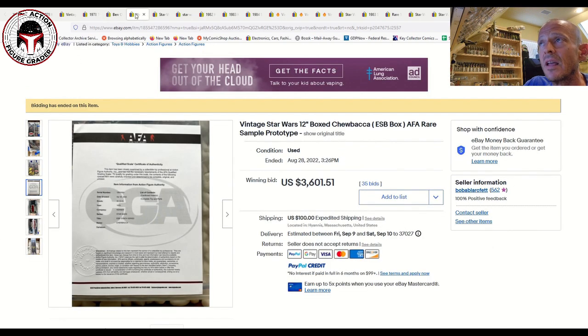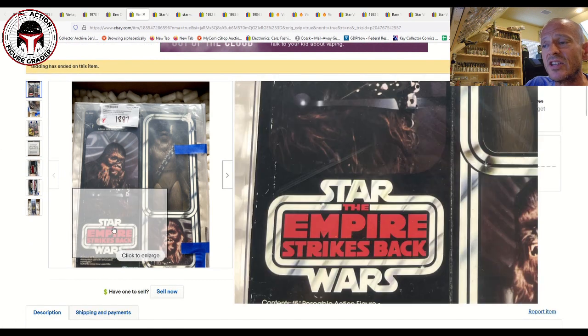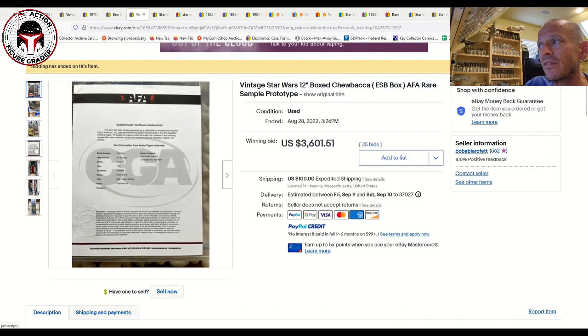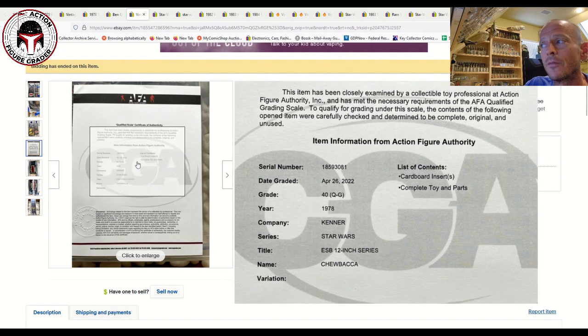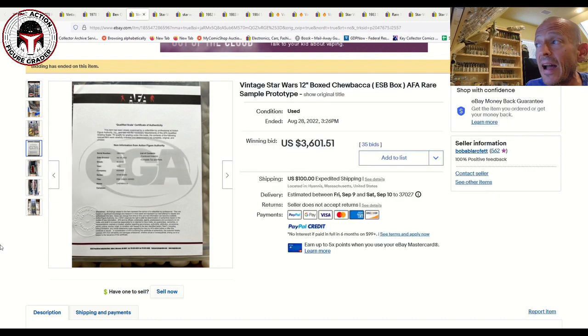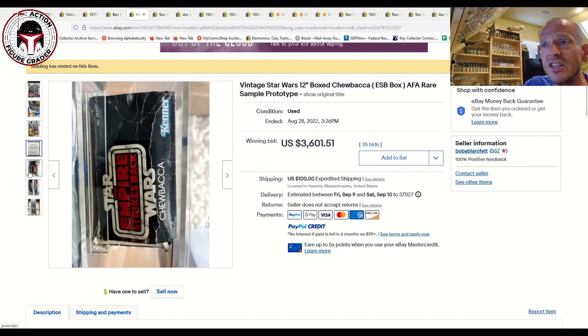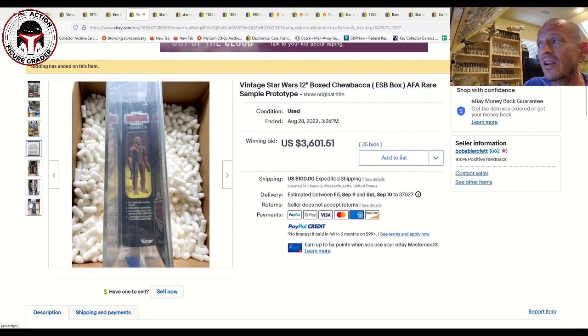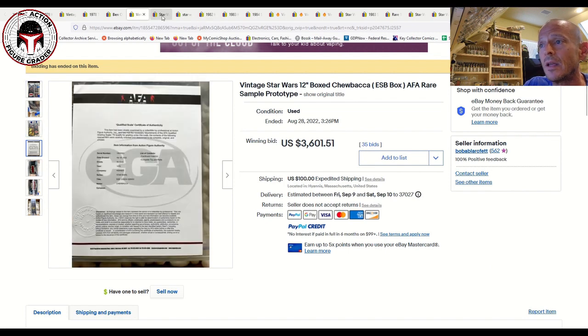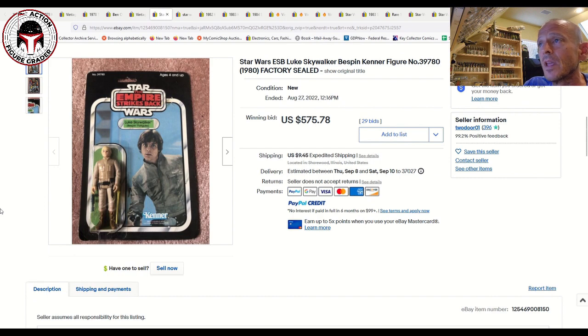This was a 12-inch Chewbacca with Empire Strikes Back packaging — it might be the first time I've ever seen that for sale on eBay. It was an AFA Qualified 40, so no longer mint and sealed, but finding 12-inch figures inside Empire Strikes Back packaging is very difficult, if not impossible. That sold for $3,601. We may never see this again on eBay — this is the kind of item you'd usually only see on Hakes. Really cool to see it sell at auction.